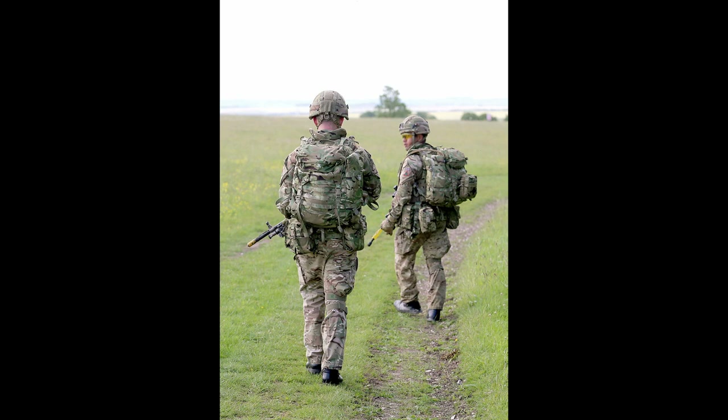Hey guys, it's Mark and welcome to the Part-Time British Guy. Today we're going to count down 10 iconic British military uniforms. Let's begin.